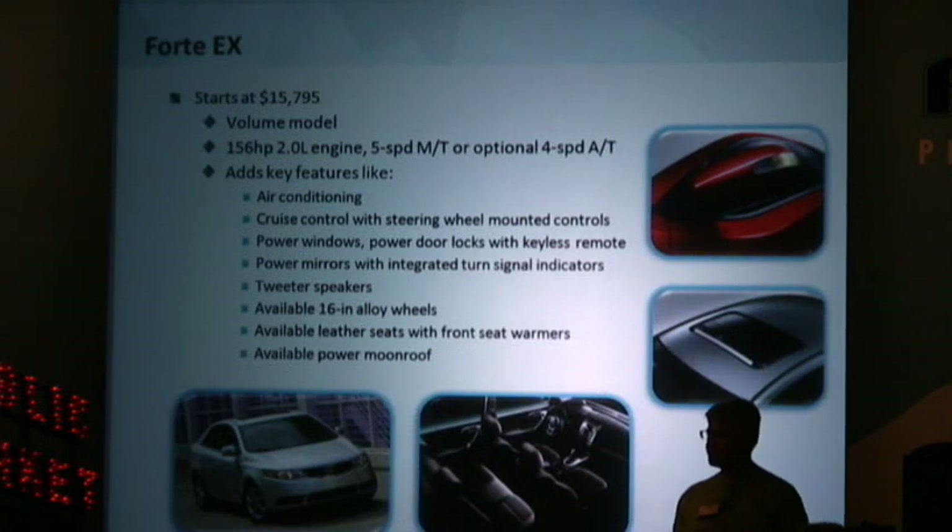The Forte EX is our volume model. That starts under $16,000 and includes features such as air conditioning, cruise control, power windows, power mirrors, tweeter speakers, and those very cool mirrors with the outside turn indicators on them.